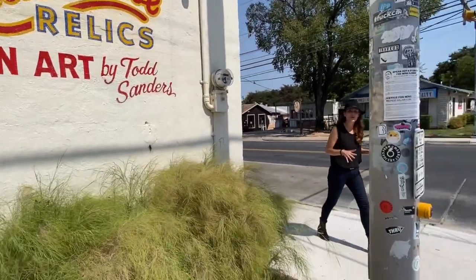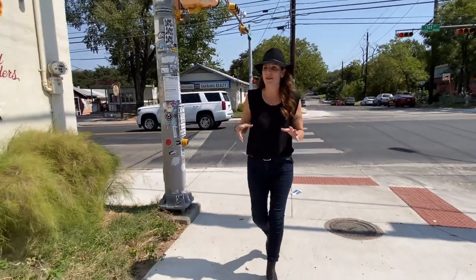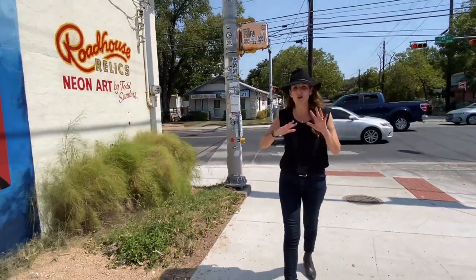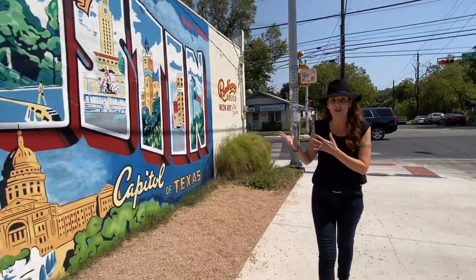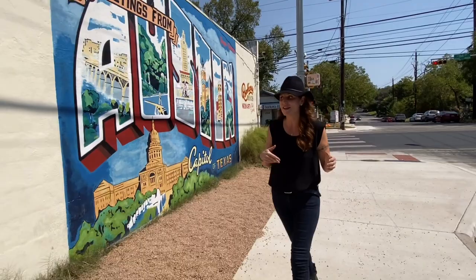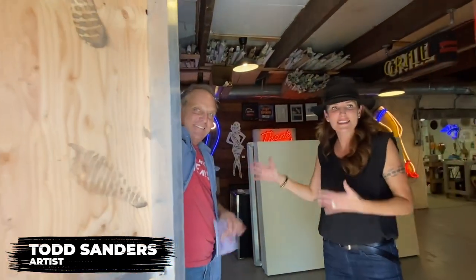Here we are at Roadhouse Relics. Todd Sanders is the neon artist — he makes these neon signs that you'll find all over town, and he makes them look antique but they're actually custom-made by him. Let's go inside and here he is, Todd Sanders himself.